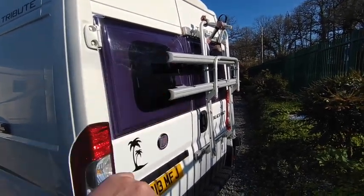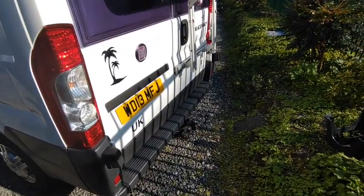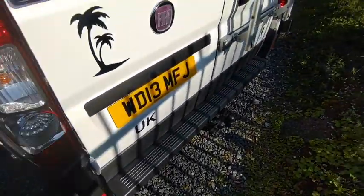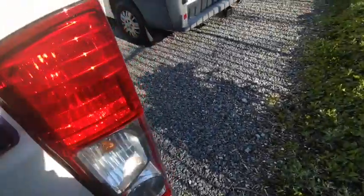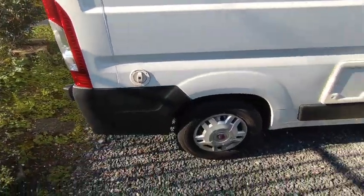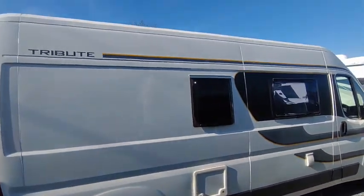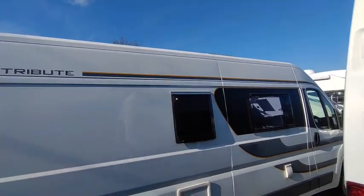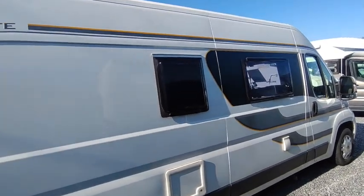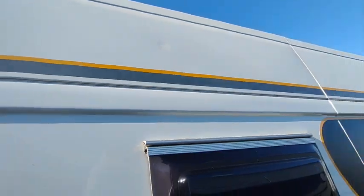Coming around to the back of the van — this is the bedroom area. We've got two opening double-glazed windows, a bike rack for two bikes, and a tow bar, so if you had electric or heavier bikes you could put them on the tow bar. Check the corners for damage — that one's fine, this one's fine as well. There's a fresh water fill-up point for your onboard fresh water tanks, onboard fresh and waste water, and on the roof you can just about see a solar panel. So we've got mains hook-up and a solar panel with a leisure battery.